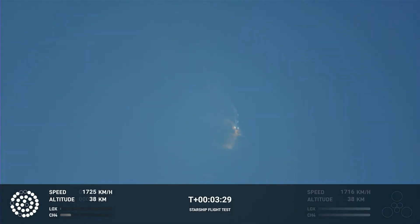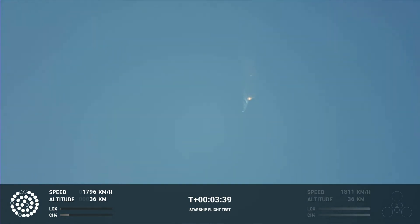Where Starship should separate from the Super Heavy booster. Right now it looks like we saw the start of the flip, but obviously we're seeing from the ground cameras the entire Starship stack continuing to rotate. We should have had separation by now.